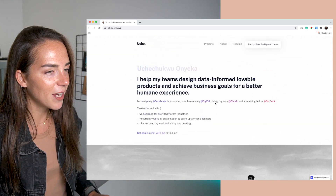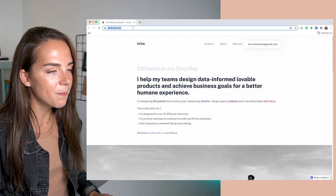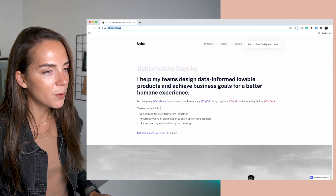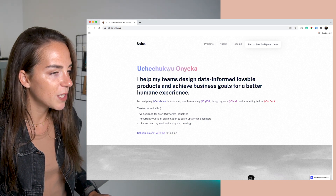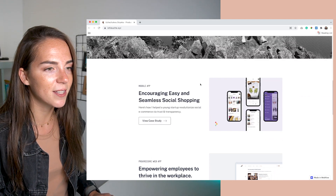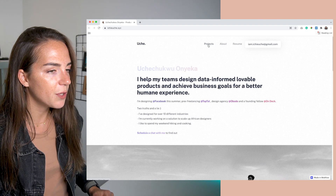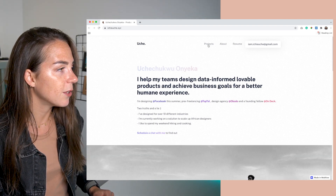The URL doesn't reflect this — it should be something like '/projects.' In practice, what I would do is duplicate this page, remove everything but the case studies, and call it 'Projects.' This way when you click on the link you will see the case studies right at the top. You have really nice case studies, so make them the focus of your portfolio.